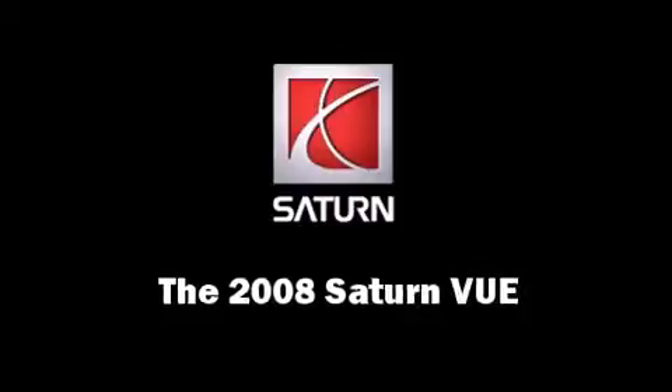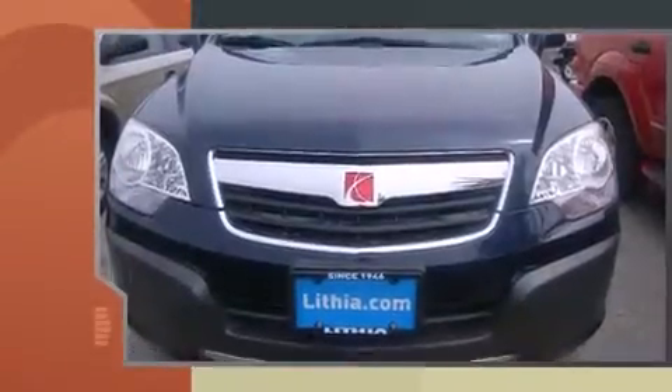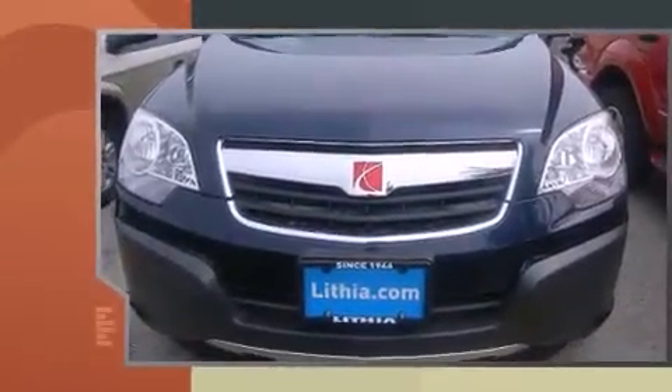You can expect a lot from the 2008 Saturn Vue. Under the hood, you'll find a four-cylinder engine with more than 150 horsepower, providing a smooth and predictable driving experience.